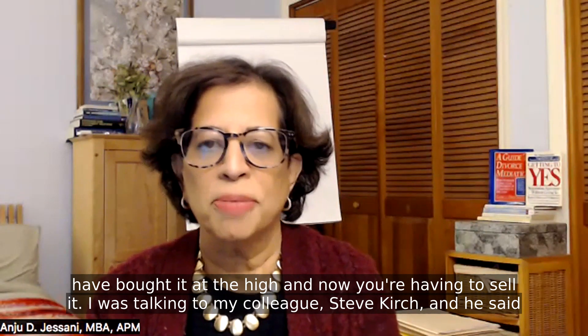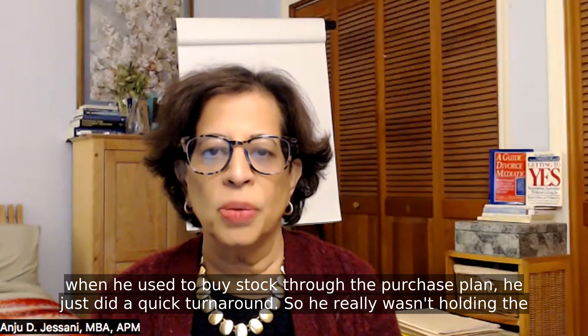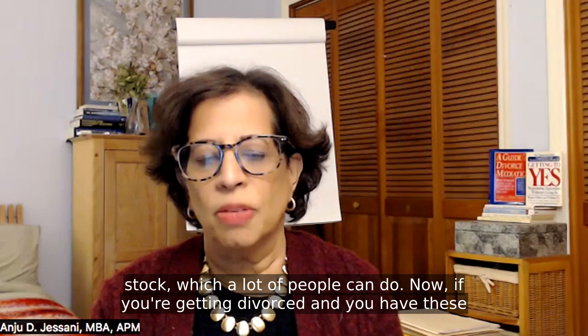I was talking to my colleague Steve Kirch, and he said when he used to buy stock through the purchase plan, he just did a quick turnaround, so he really wasn't holding the stock, which a lot of people can do.